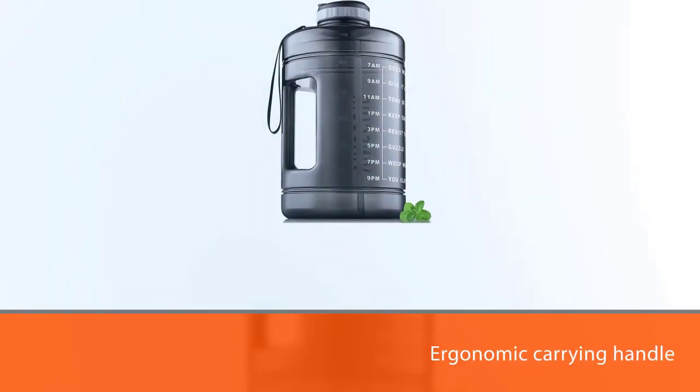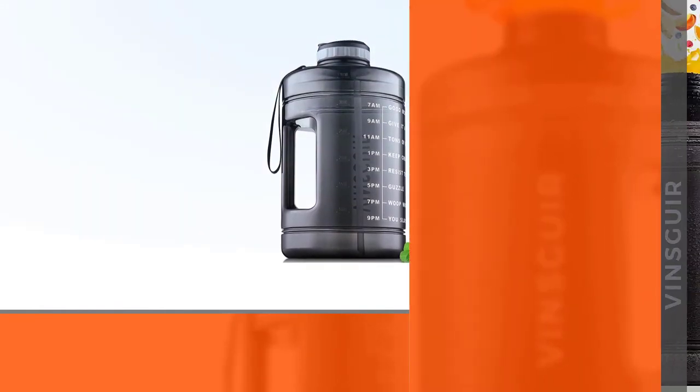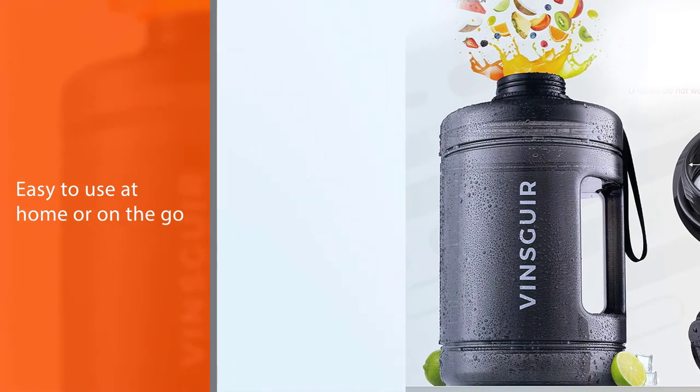The built-in screw makes it easy to drink without any lifting. High quality BPA-free plastic shows your care for water.